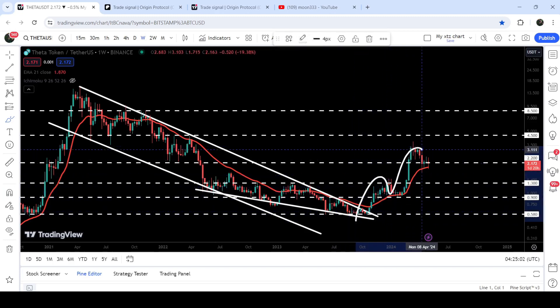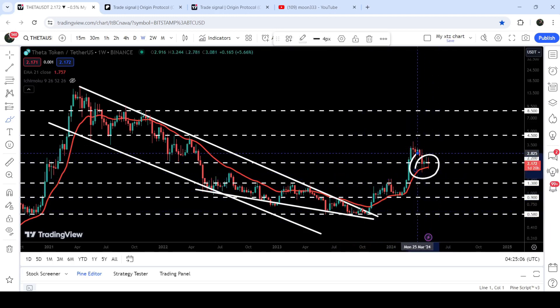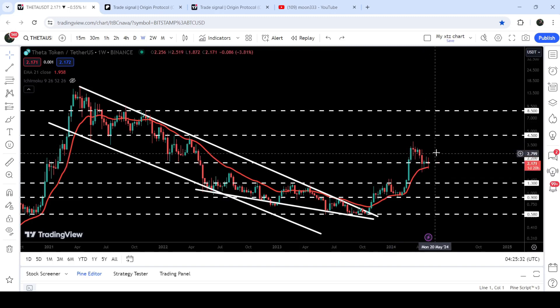Since then you can see that EMA21 is acting as a very nice support. Recently the price has again dropped down to this support of EMA21, and for the past four weeks it is again acting as a very nice support. At the same time the price is also moving at this quite long-term support of $2.20, which was previously acting as resistance and then support — and again it is acting as support right now. It is moving slightly below this support but still has not broken below EMA21.